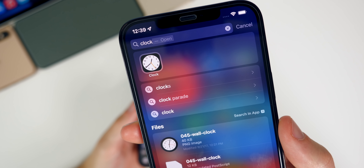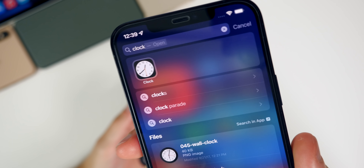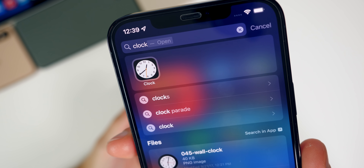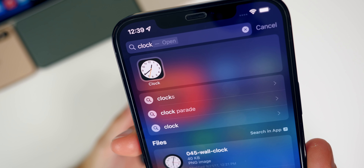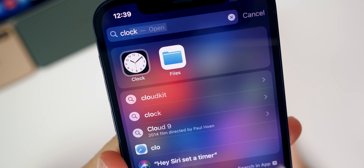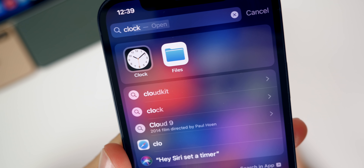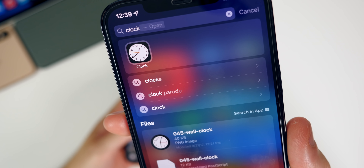Speaking of small changes, when you search for the Clock application inside Spotlight Search, it actually shows the correct time on the app icon now. You can see there it shows 12:39, whereas on iOS 14 it does not show the correct time — it shows something like 10:09. So it was not accurate before, but now it actually shows the real time in Spotlight Search in iOS 15.